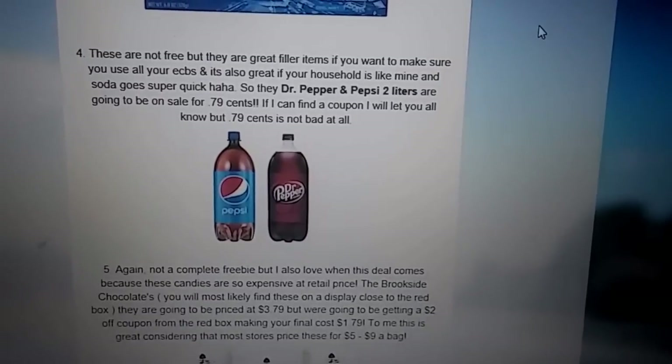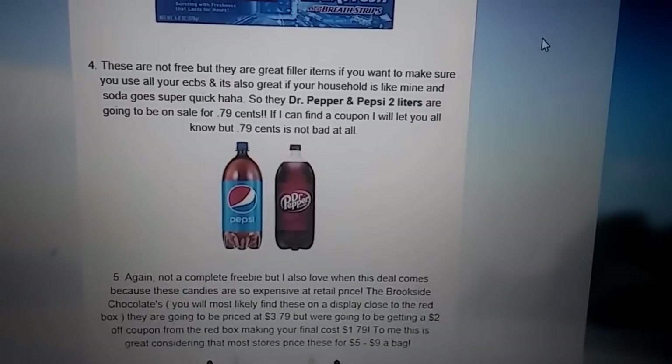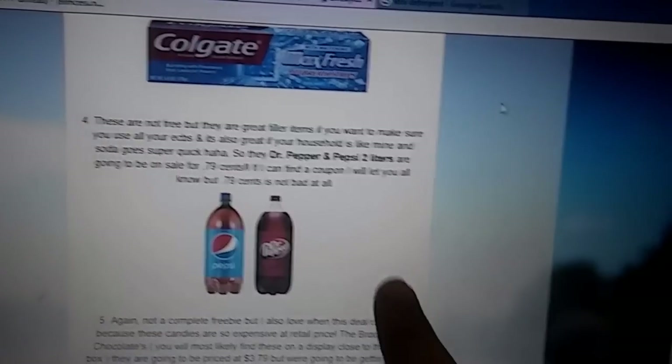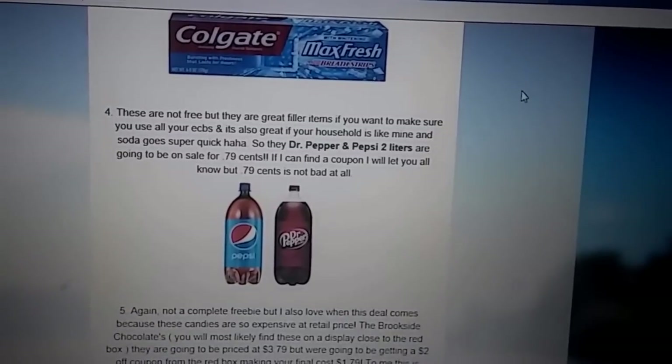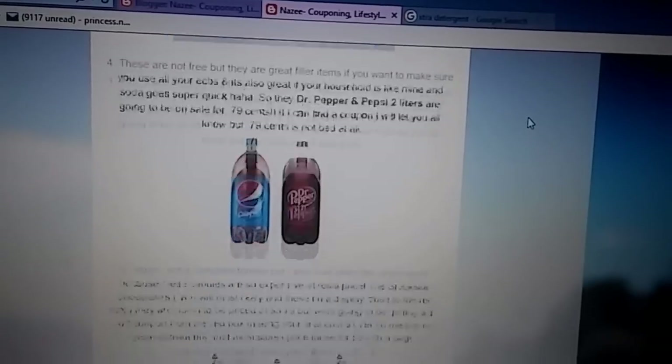I do not have a coupon for these, but if you guys know of any coupons or you have some, you can leave them in the comments below. But $0.79 right off the bat is not a bad deal at all.